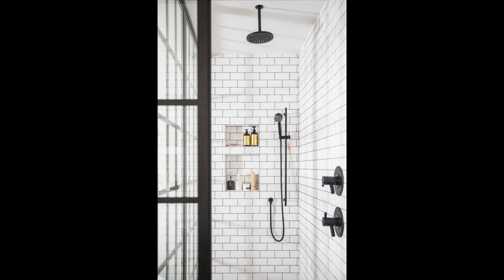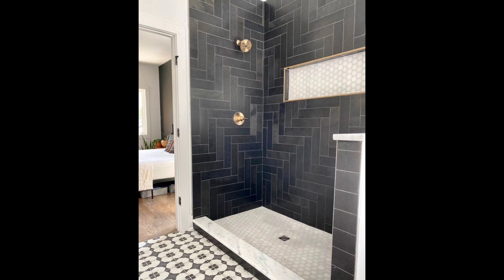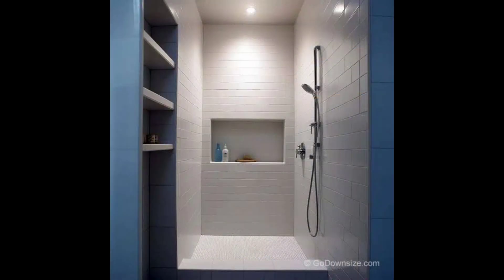1. Tiny Geometric Tile. Who says the original tile in your home can't be jazzed up? With the addition of a gorgeous woven bath mat and some seriously chic bath accessories, we're loving the way this homeowner styled her room.